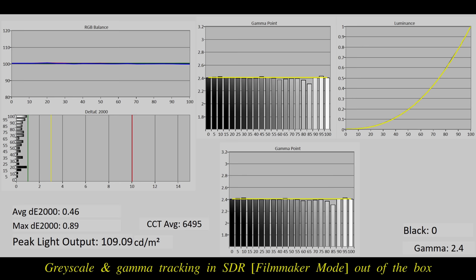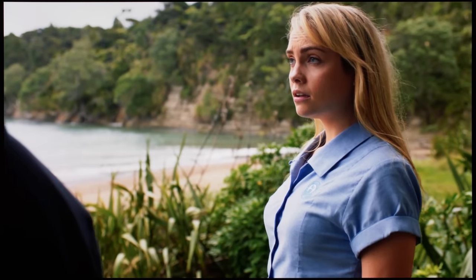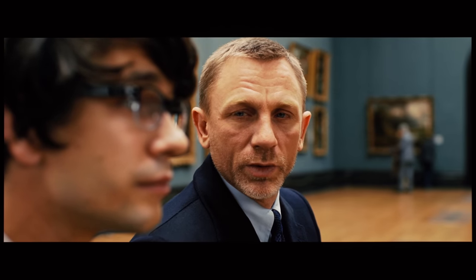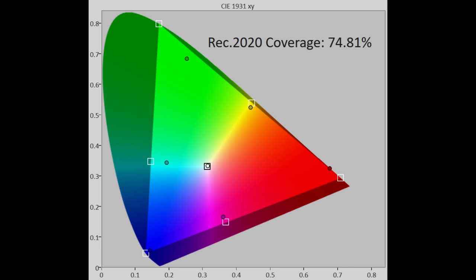SDR color accuracy on the review unit was already outstanding in filmmaker mode out of the box before any calibration, once all ambient sensor settings were disabled. This could be improved further with a quick manual calibration since Kalman AutoCal was not working yet at the time of filming in August 2023, resulting in a wonderfully cinematic and accurate presentation — a testament to Panasonic's superior internal 3D LUT in pursuit of the highest color fidelity. For WCG HDR content, DCI-P3 color gamut coverage came in at 99% in uv terms, whereas Rec. 2020 coverage was 75%, as expected for a WRGB OLED panel.